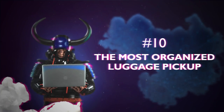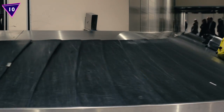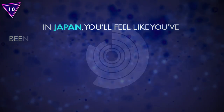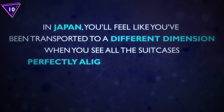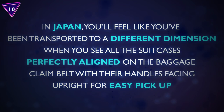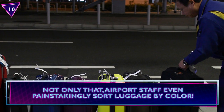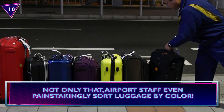Number 10: The Most Organized Luggage Pickup. It's nothing new that luggage is haphazardly dumped at airports when you're about to pick it up. However, in Japan, you'll feel like you've been transported to a different dimension when you see all the suitcases perfectly aligned on the baggage claim belt with their handles facing upright for easy pickup. Not only that, airport staff even painstakingly sort luggage by color.